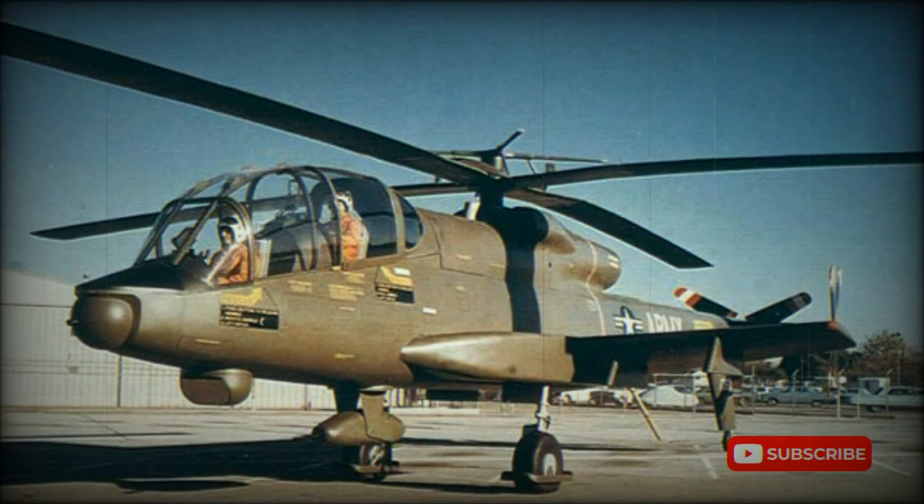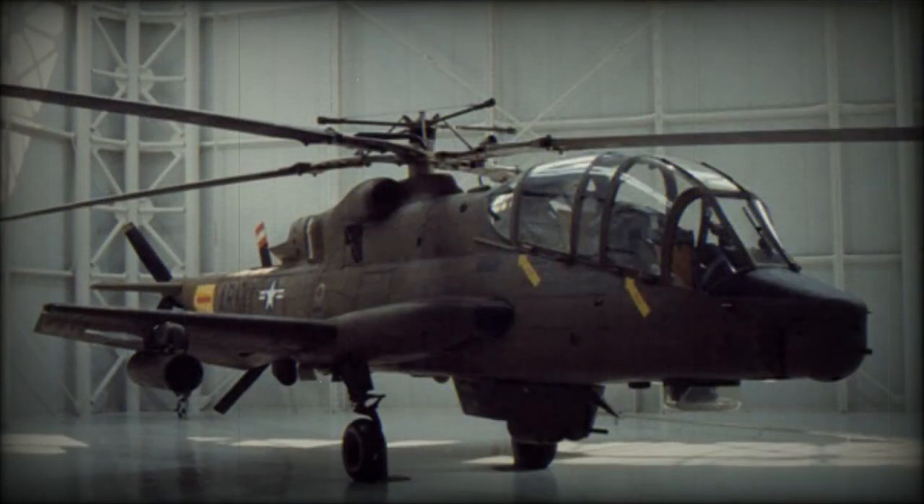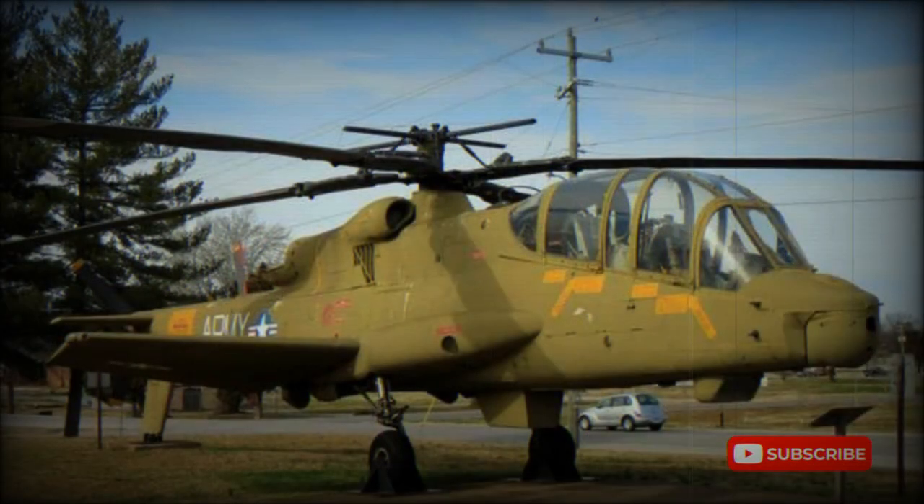The Cheyenne was armed with TOW wire-guided anti-tank missiles, which were new for the time. The helicopter had wing hardpoints and could carry six of these missiles. It was also fitted with a side-mounted 30 mm cannon, which could easily destroy lightly armored vehicles. The nose-mounted turret of the AH-56 was fitted with a 7.62 mm minigun, or alternatively a 40 mm grenade launcher. The helicopter could also carry pods with 70 mm unguided rockets. Inboard hardpoints could carry additional fuel tanks for extended range.